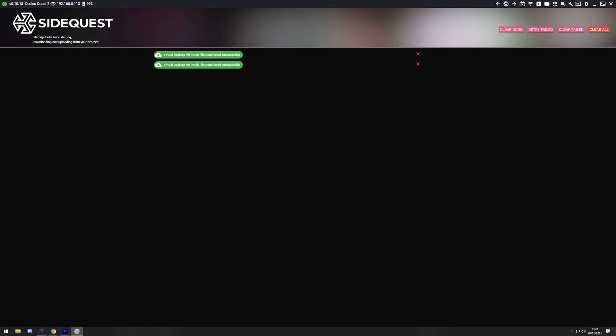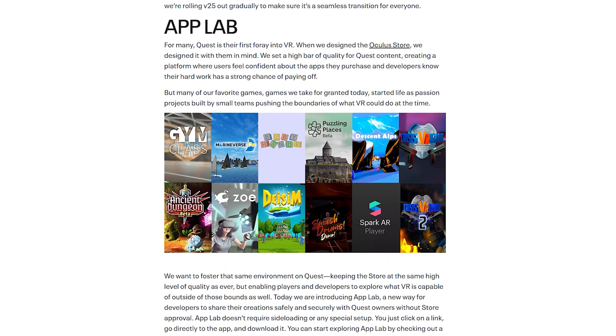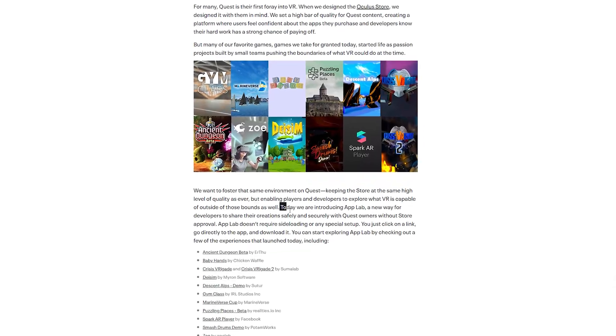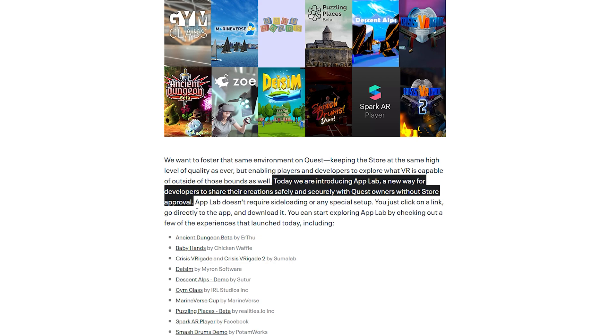But this App Lab is something that's the most interesting. In my previous video, I talked about something called SideQuest and how to set it up wirelessly for something called Virtual Desktop. Well, App Lab is pretty much an Oculus-created version of that. It's pretty limited right now, just having a few games on there. But what it allows people to do is access new, exciting content that's not available through the store itself. It also improves the security and safety of your headset because it's filtered through Oculus themselves. As they put it: today we are introducing App Lab, a new way for developers to share their creations safely and securely with Quest owners without store approval. That's massive.